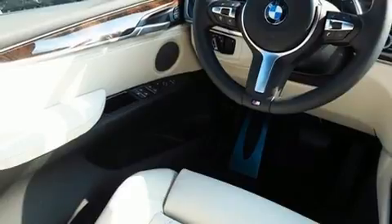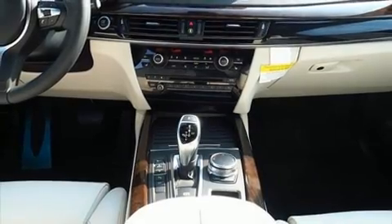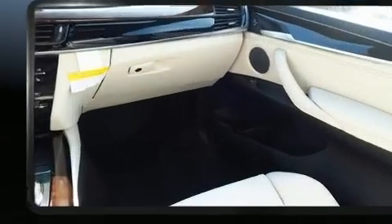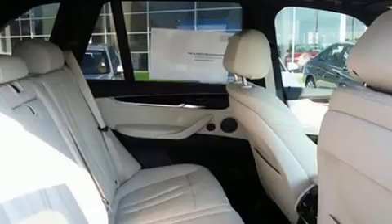All of the premium features expected of a BMW are offered, including adjustable headrests in all seating positions, power front seats, and a blind spot monitoring system. With high-intensity discharge headlights illuminating your path, you'll always appreciate maximum visibility.